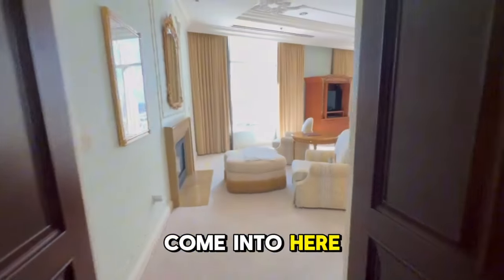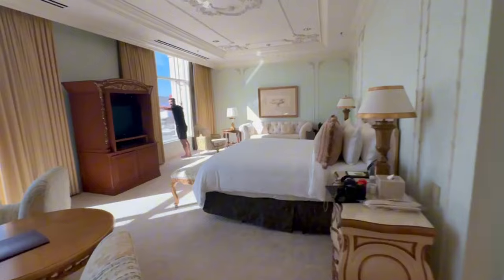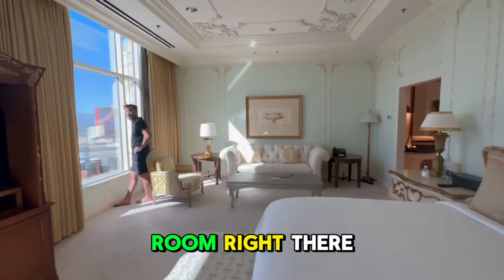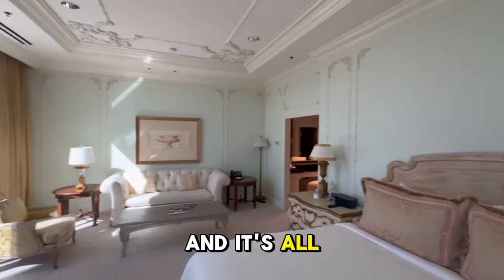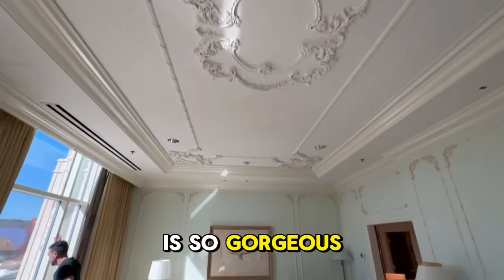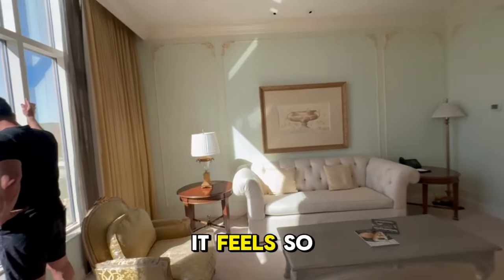Then you come into here — this is my master. There's a living room right there. Beautiful light comes in all day long, and it's all about the detail. The detail on the ceiling is so gorgeous; it really feels like a step out of Italy — so beautiful.